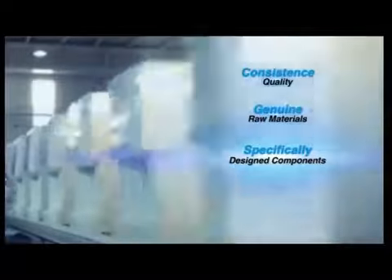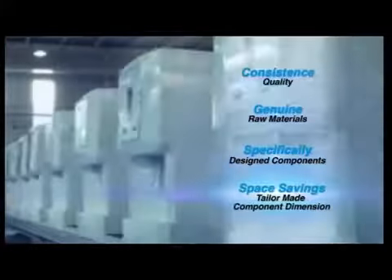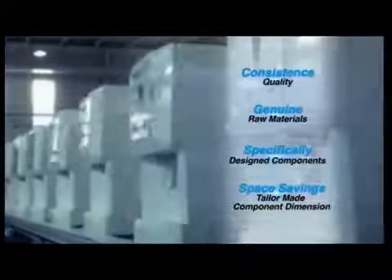This gives us the advantage of consistency in quality, genuine raw materials, specifically designed components that best fit our K-Series, and space savings via tailor-made component dimensions.